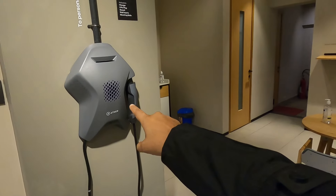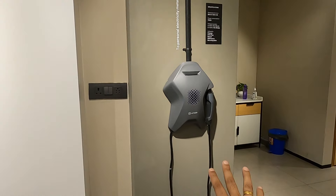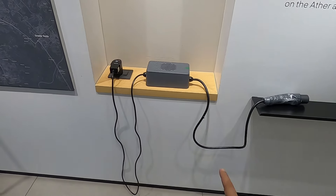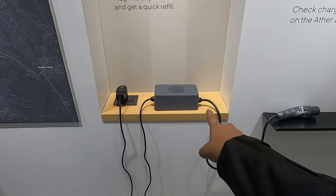You can fit a wall charger in your house, which will be mounted on the wall. The other option is a portable charger, which you can plug into any outlet in your house and keep with you.